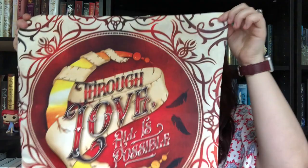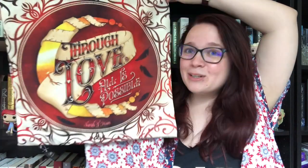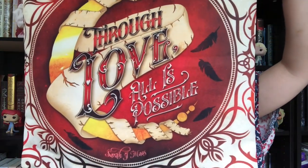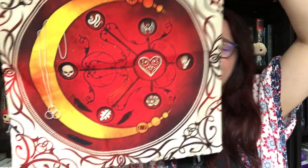We have a fabric item — I think this is a pillowcase. It says 'Through love all is possible' and it's got the crescent, so this is Crescent City. I am obsessed with Crescent City — it's Sarah J. Maas's newest book. There are so many awesome details: the back shows a simplified map of the city and Bryce's necklace. This is amazing. It's one of my favorite books of 2020.